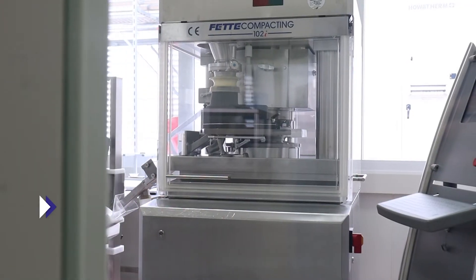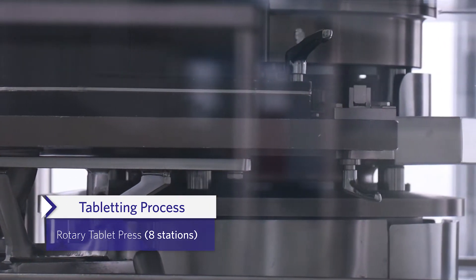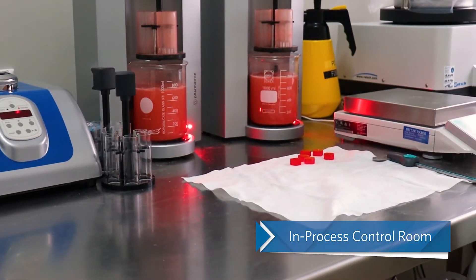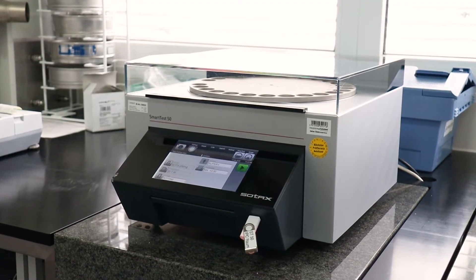We use a fully equipped 8-station rotary tablet press to confirm compression settings obtained by compaction simulation. It is applicable for development or clinical supply at pilot scale using B or D tooling.